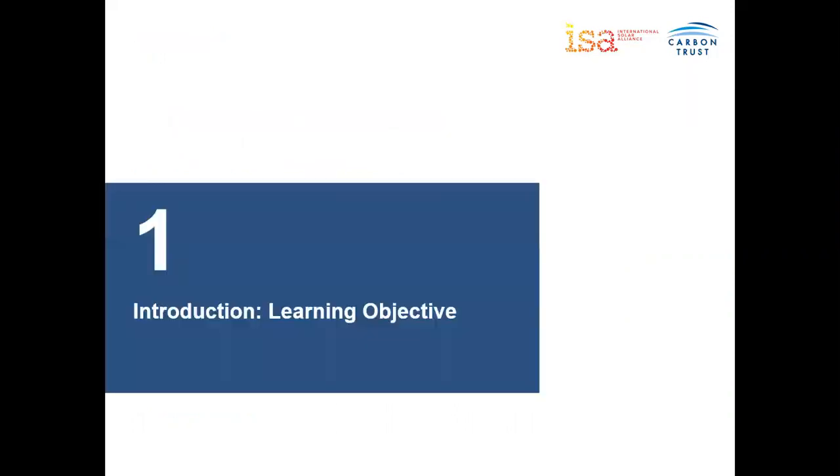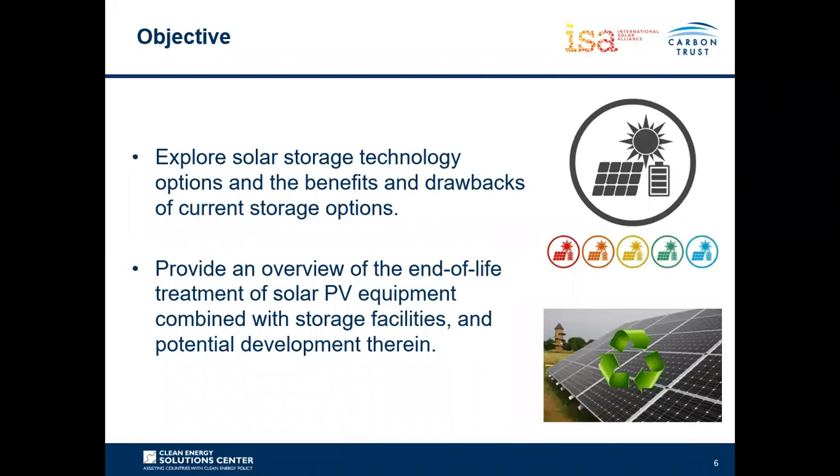By the end of this webinar we hope to explore solar storage technology options and the benefits and drawbacks for each of these storage technologies. We also want to provide an overview of the end-of-life treatment of solar PV equipment, particularly the solar PV panels and storage facilities being battery technologies specifically, and the potential development therein — expanding current practices towards best practice.